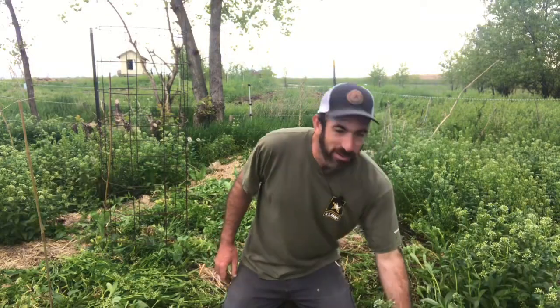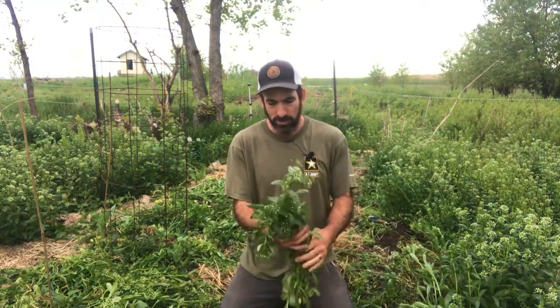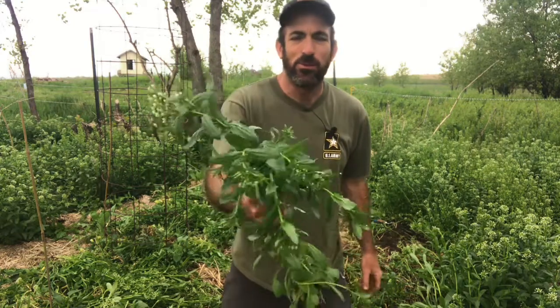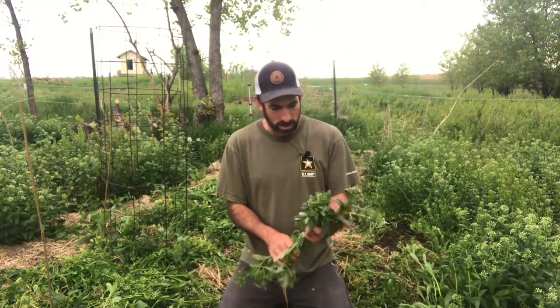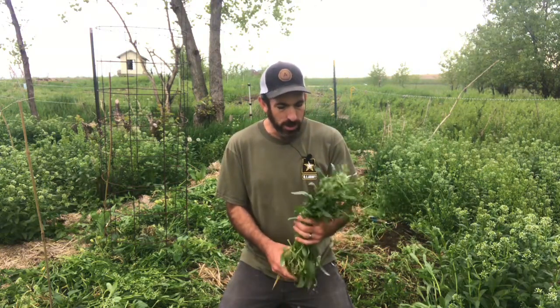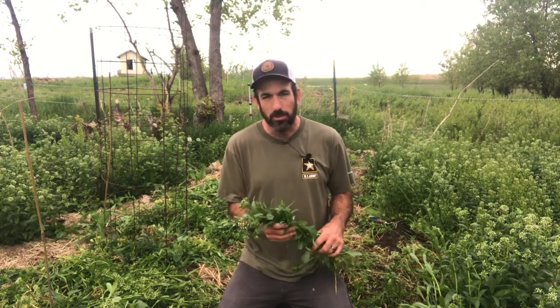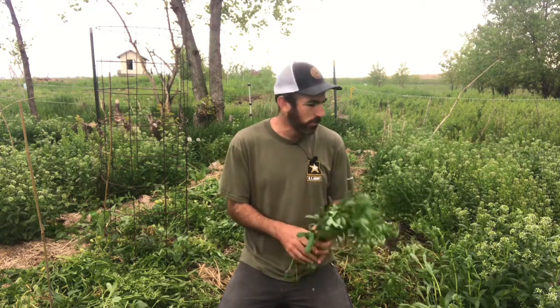Hi everyone. I thought I would share some thoughts I'm having today. It's May the 16th and I have this plant called Field Pennycress coming up all over the place here at Jones Eco Farms. It's a very prolific weed, and I'll tell you what — I am starting to really become fond of it, to the point where I am letting it go to seed and become a self-sowing natural cover crop.